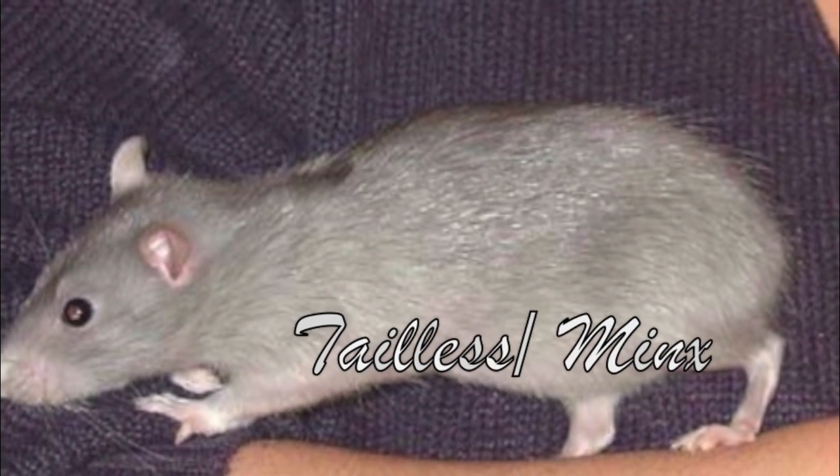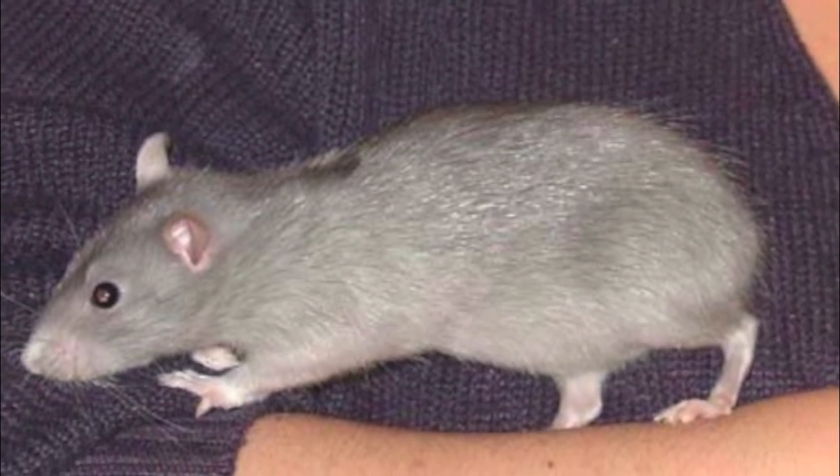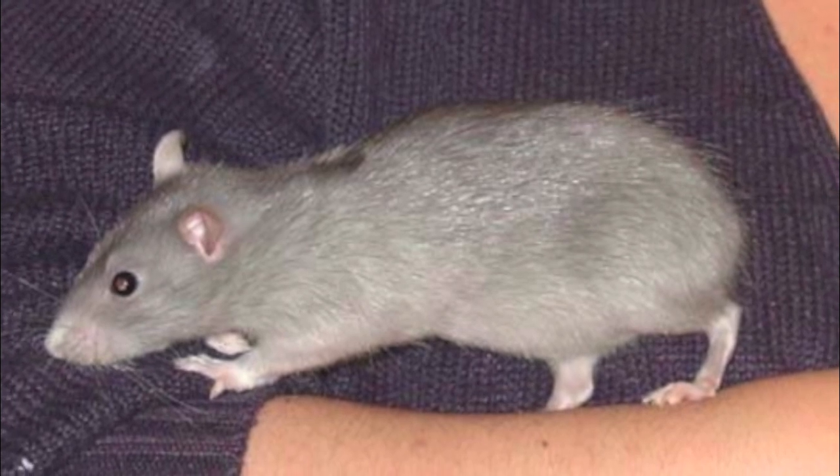Lastly, there is the tailless, also known as the minx. This is where they are born with no tails, but surprisingly, they can actually balance well.